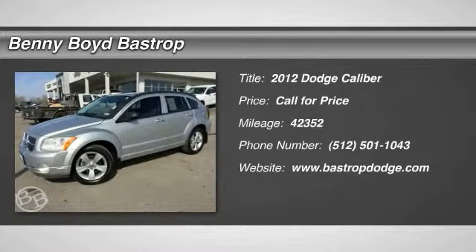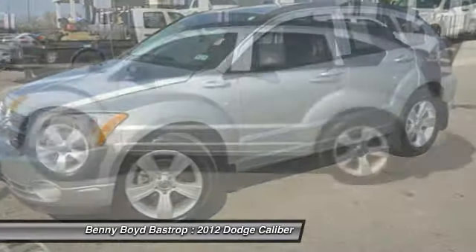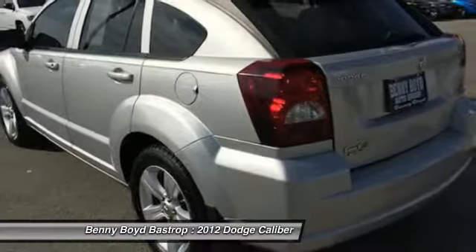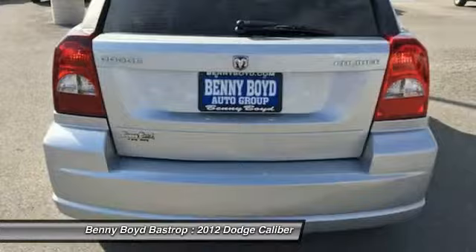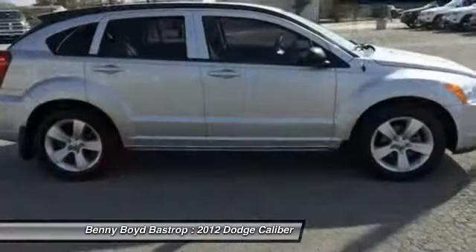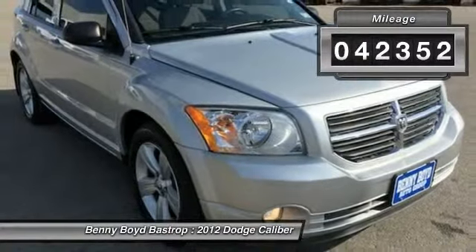The 2012 Dodge Caliber is unique inside and out. Its sassy, smart exterior styling combines with numerous clever interior features, such as a flip-out iPod holder and a chilled glove box compartment. You'll love the smoothness of the transmission and the quietness of the cabin. A joy to drive. This vehicle has less than 45,000 miles.